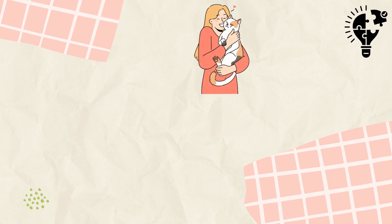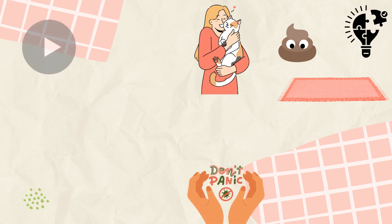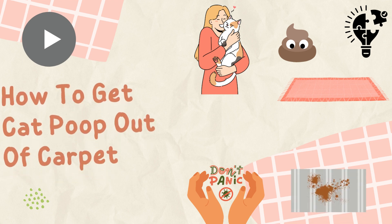Welcome back to our channel, where we provide practical solutions to everyday problems. If you're a cat owner who's encountered the dreaded situation of finding cat poop on your carpet, don't panic. In this video, we'll share some tried and tested methods to help you remove cat poop stains from your carpet quickly and efficiently. Stay tuned.